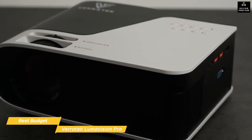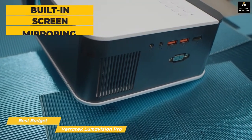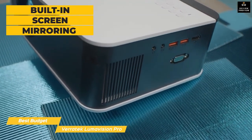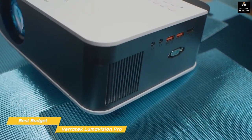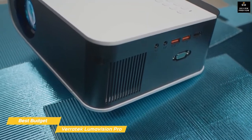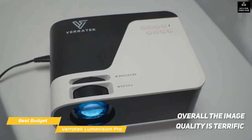You can share and project photos or videos from your external devices using the built-in screen mirroring, however it's not as easy to use as on the other projectors. You would likely be better off pairing this with a streaming stick for a better screen mirroring experience.